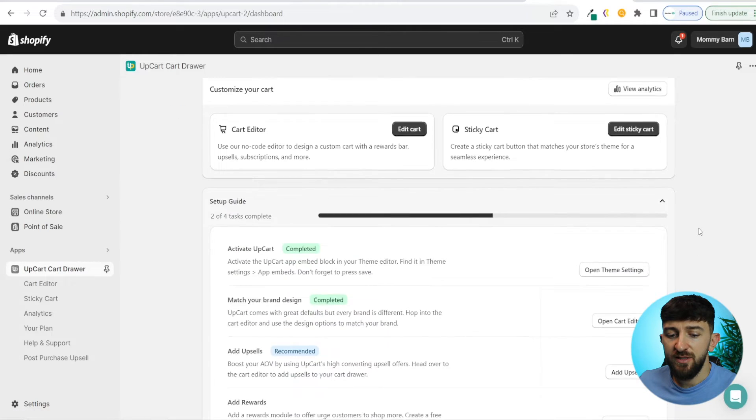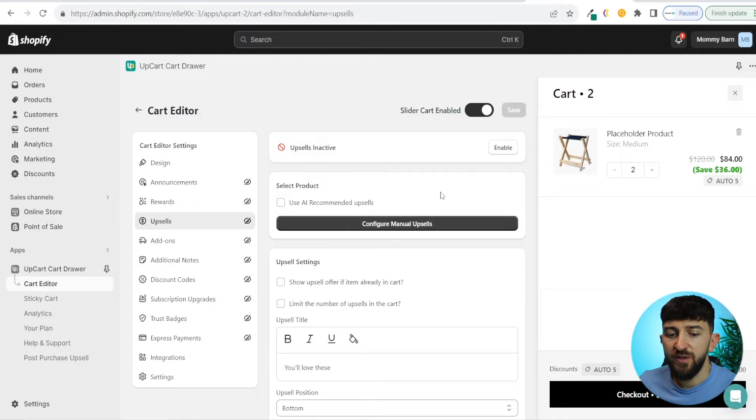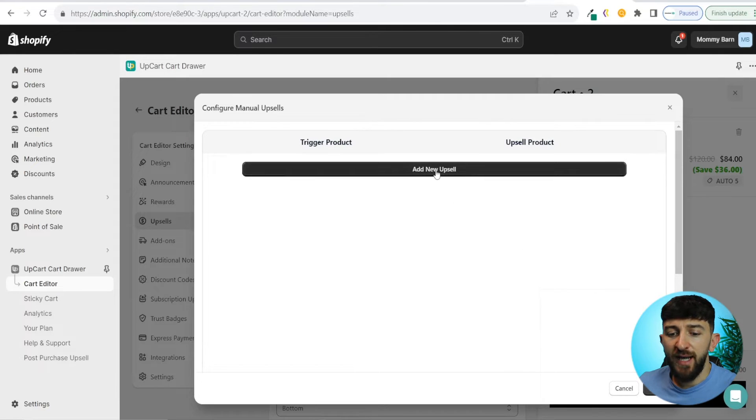Click back, scroll down, and you will see add upsells. Click on add upsells. You have two options: use AI recommended upsells — the app chooses recommended upsells based on products people have been purchasing — or configure manual upsells. If you click configure manual upsells, you can click add new upsell. You then have two options: a specific trigger upsell, which means if somebody adds a specific product to their cart they'll be shown another product as the upsell, or you can add all products so every customer sees the upsell products regardless of what they add.